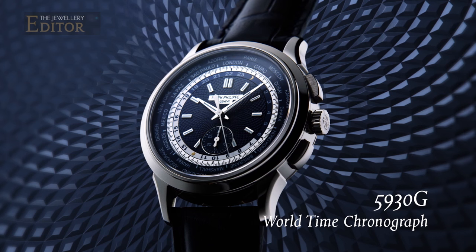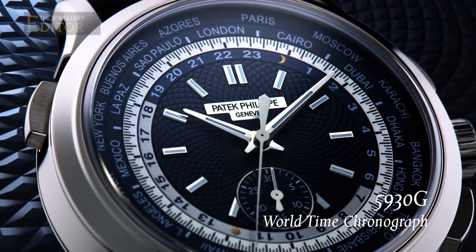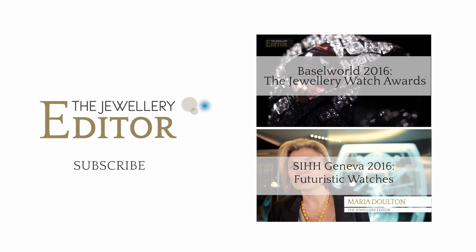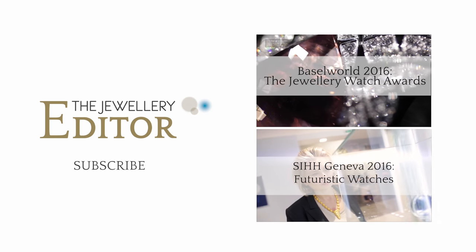Patek fans are probably putting their name on the waiting list right now for this watch, as it's likely to become a classic thanks to its impeccable mechanical pedigree and its classic good looks. If you want to know all that's happening in the world of jewellery and watches, visit thejewelleryeditor.com.